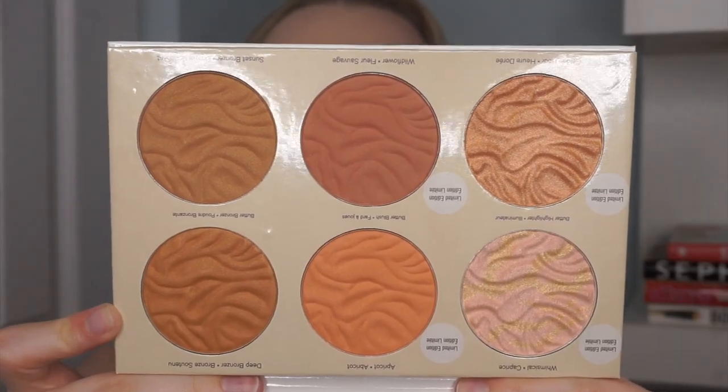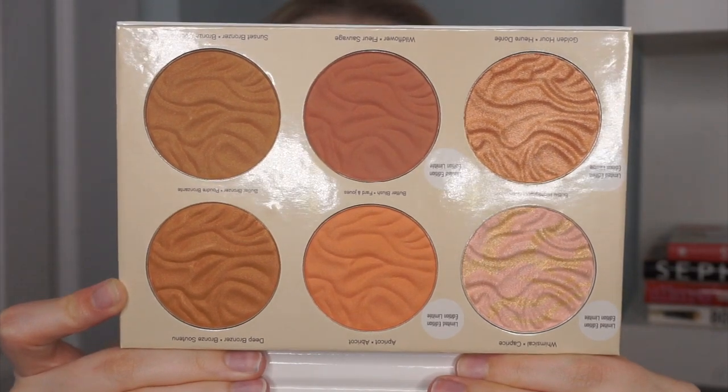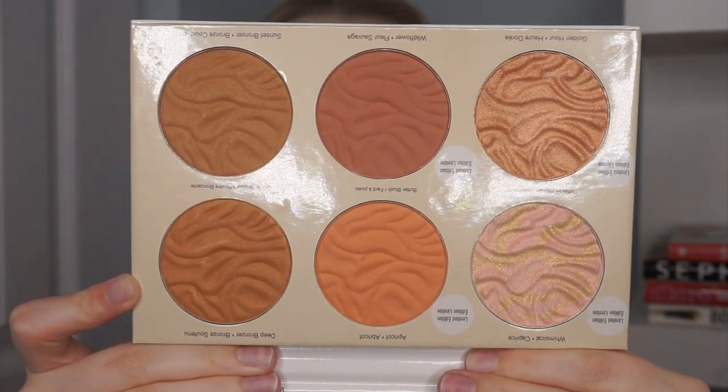Hey guys, welcome back to my channel. Today we are doing a first impression and review on the Physicians Formula Whaley and Butter Collection face palette. If you're interested in seeing my first impression, review, and application of the Physicians Formula Whaley Butter Collection face palette, then just keep on watching. Before we get into my actual review and wear test, I just want to show you guys a nice look at the palette.